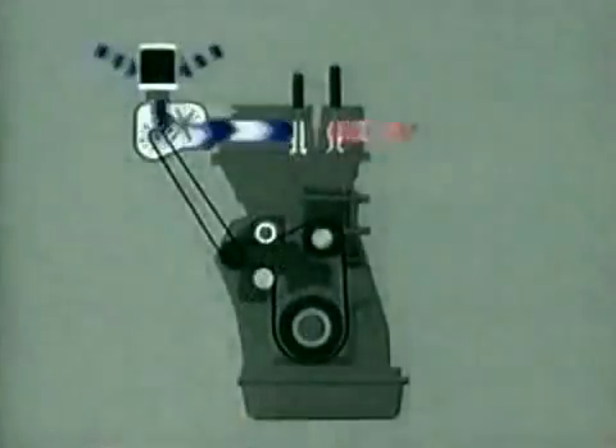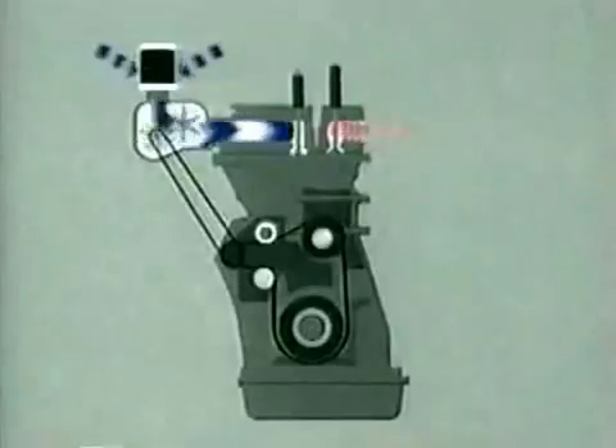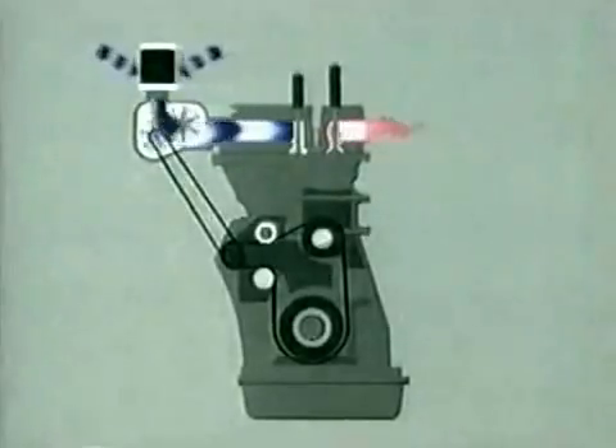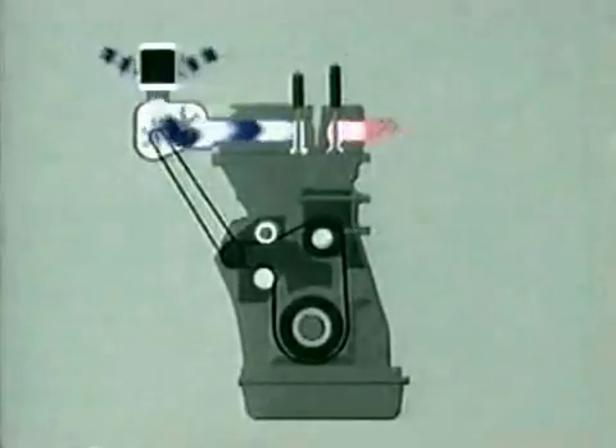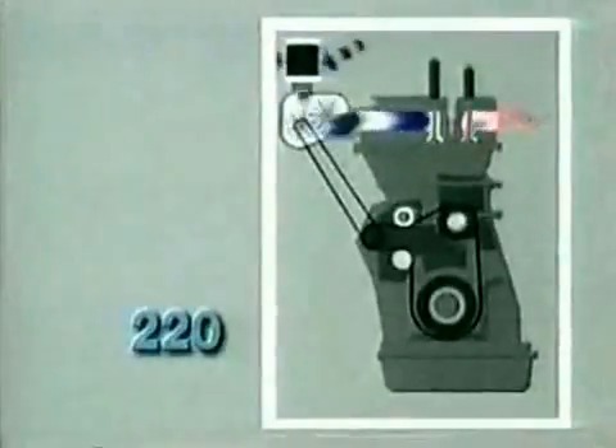Turbocharger technology evolved from mechanically driven superchargers which create boost pressure. A supercharger uses a mechanical pump driven directly from the engine. However, the inefficient supercharger is an engine parasite — it uses a large portion of the potential power increases to drive itself.